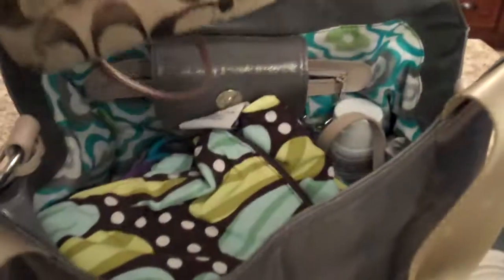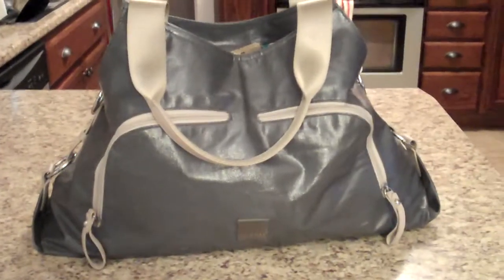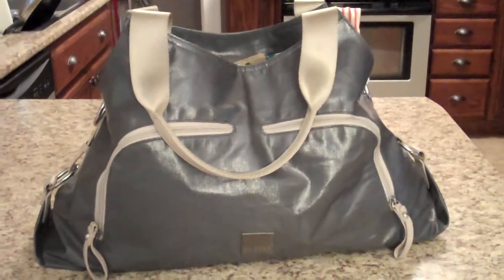And this is my wallet that I just put in my diaper bag. When I go to the store, I just take this with me if I'm by myself — it's just easy to put in there. So yeah, that's my current bag. Not in love with it, but it does the job.